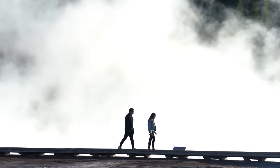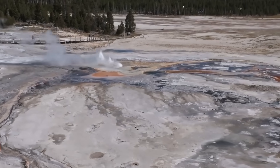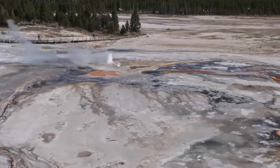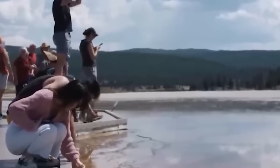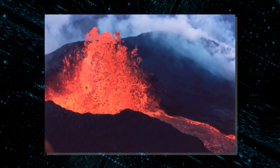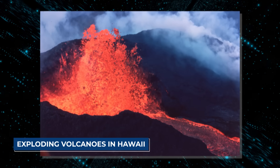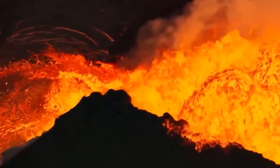The USGS does not use the phrase red alert lightly. It is a classification designated for instances in which a volcanic eruption is imminent, ongoing, or poses a major threat to human life, infrastructure, or aircraft. Most people connect this type of alert with exploding volcanoes in Hawaii or the Pacific Ring of Fire, not the breathtaking scenery of Wyoming.